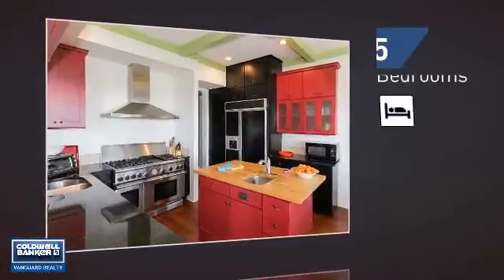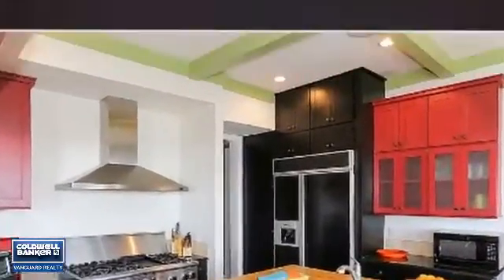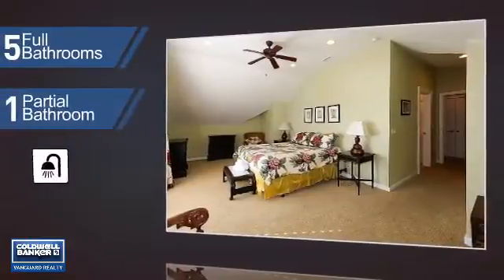Inside you'll find five bedrooms, so everyone has a private space to come home to, as well as five full bathrooms and one partial bathroom.